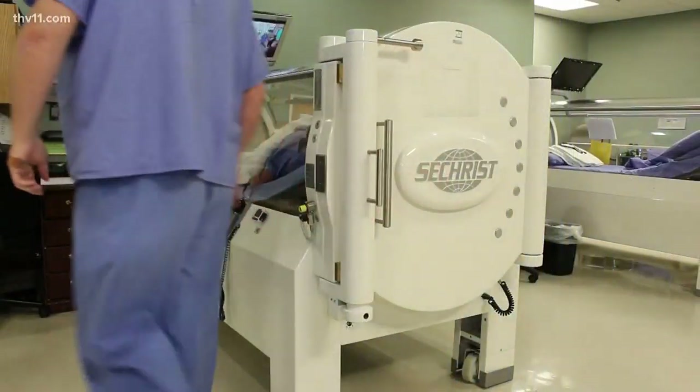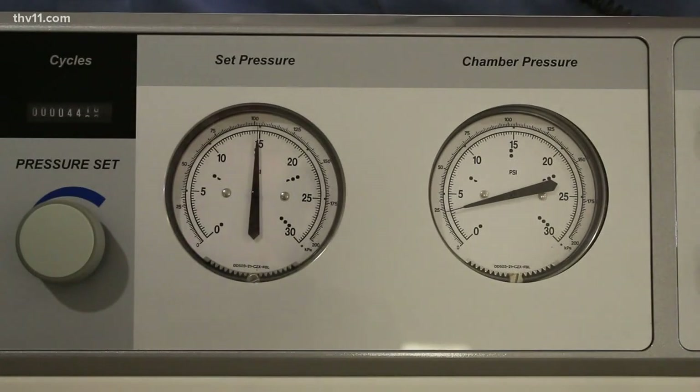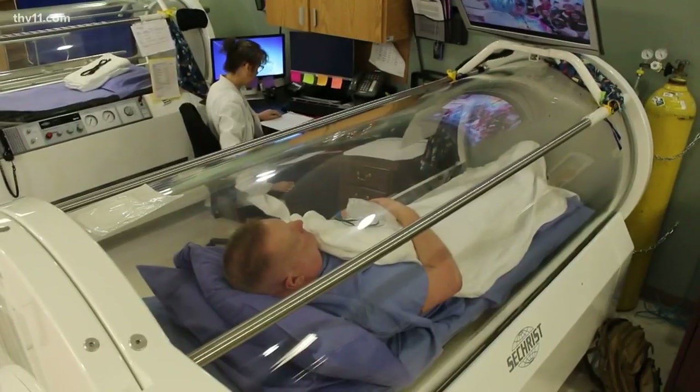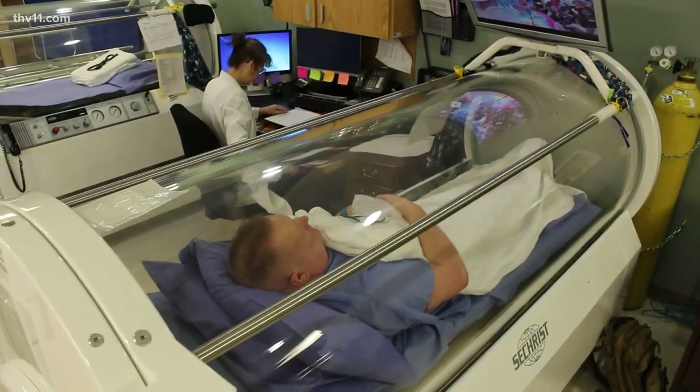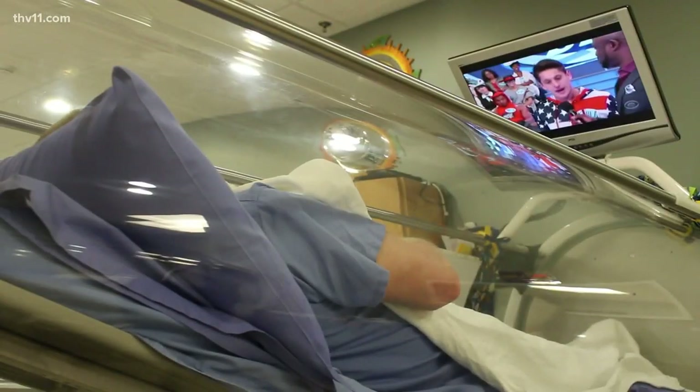This is where the hyperbaric chamber can come into play. It's 100% oxygen under pressure. The goal is the growth of new blood vessels, and that helps rejuvenate injured tissue and skin. But keep in mind, only about 5 to 10% of the center's patients ever need it.